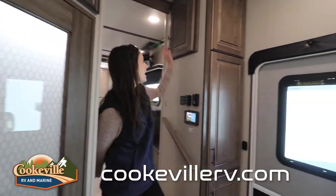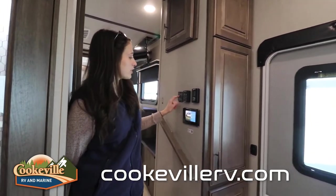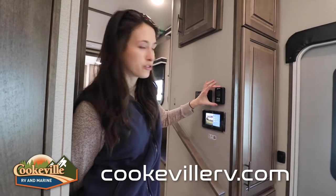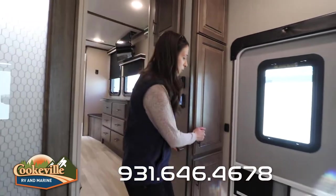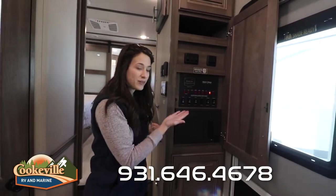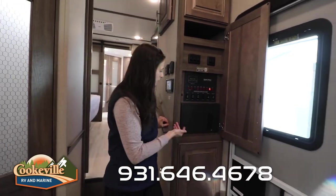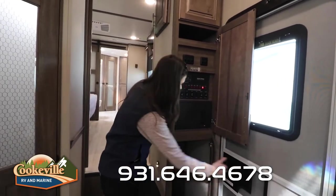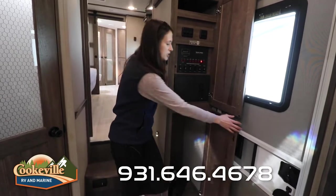Moving from the master down into our living area, there are a few things to notice on the way: more storage up here, our inverter switch, a vent fan, our thermostat, and our one-control system for all of our lights right inside our door. We have all of our switches, all of our tank readings, and this system is smart — it does connect with your phone so you can control everything remotely. There's also our fuse box and more storage below with a hanging rod in case you want to use it as a coat closet.